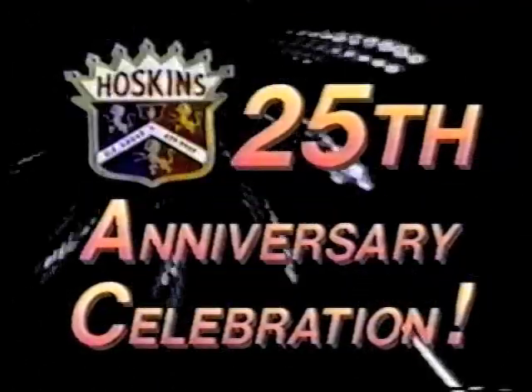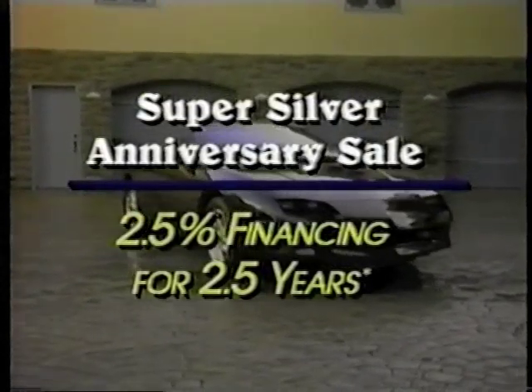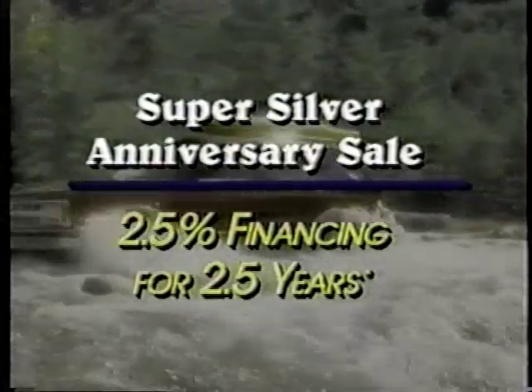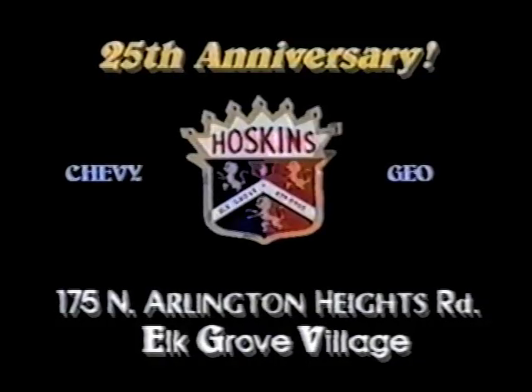Hey, Chicagoland — Hoskins Chevrolet is celebrating 25 years of sales and service, and we want you to share the excitement with fun, prizes, and fantastic savings on all models during our month-long anniversary sale. That's right — during May, we're offering special silver anniversary pricing and financing on selected new cars and trucks. Plus, you could win a weekend for two at the Pheasant Run Resort and Convention Center, the Midwest's most complete resort. So don't miss our 25th anniversary sale — it's happening now, only at Hoskins Chevrolet.